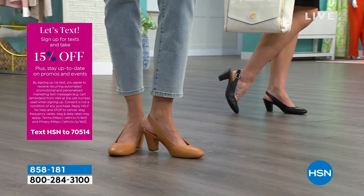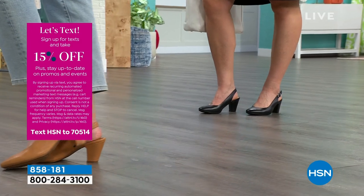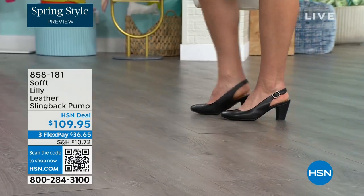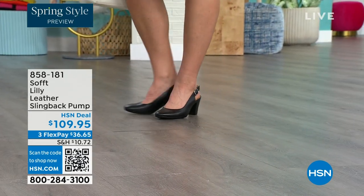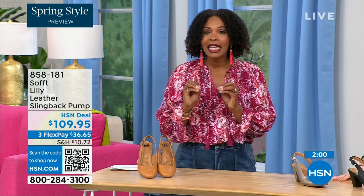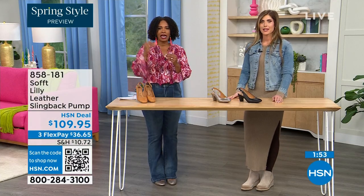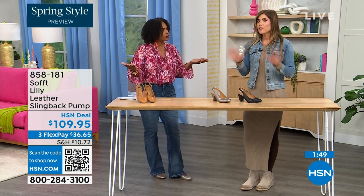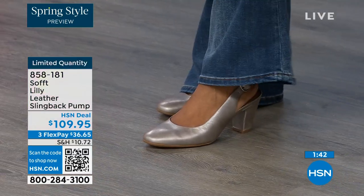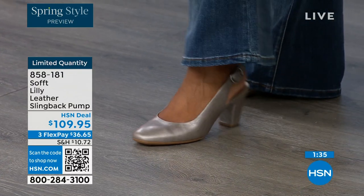You don't have to bring an extra pair of shoes or stop at home — you can just keep going. Size 6 across the board in all three colors is getting very limited and will be the first to go. These are true to size — I'm wearing size 9, my regular size. Sometimes in heels I have to go up, but not in these. We have half sizes up until size 10; after that, 10 to 11 we just don't have the 10 and a half.